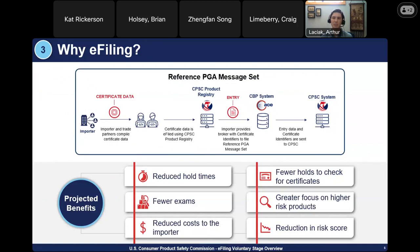There will be two means for filing certificate data: the full and reference message sets. During this presentation, I will primarily focus on the reference message set as it would be the preferable method for most importers — during the beta pilot, the overwhelming majority of certificates were filed via reference message set. In a reference message set, the importer pre-enters the certificate data into the CPSC product registry. As shown in the graphic, the importer prepares their certificate data and enters it into the CPSC product registry. At the time of entry, the importer provides certificate identifiers to their broker, who files those identifiers into the reference message set into CBP's system.